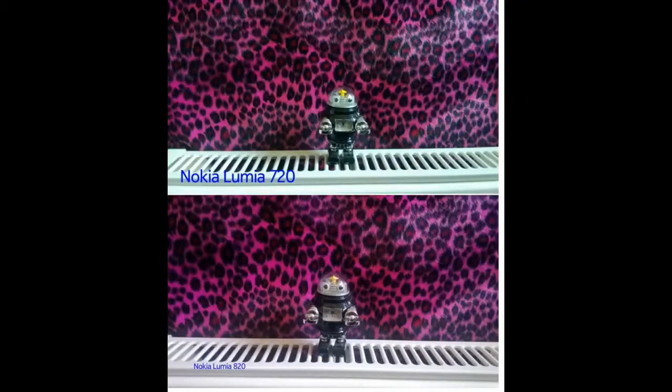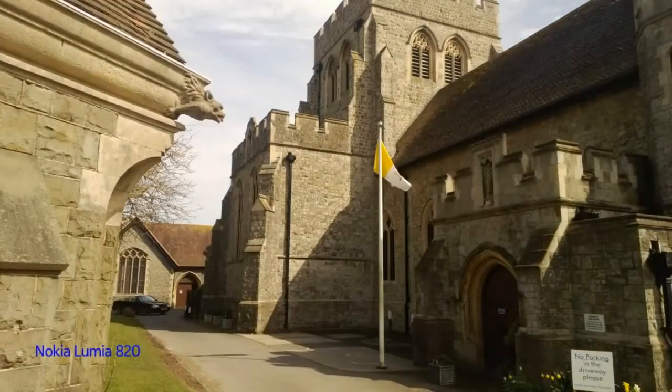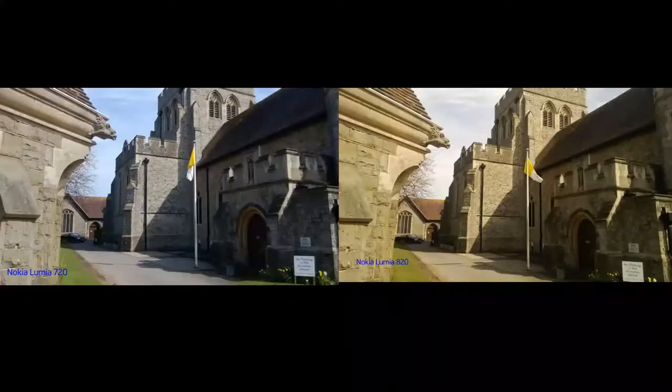Here are a couple of side-by-side photos. The 820 images look a little bit sharper in daylight, while the Lumia 720 looks better when light is insufficient. The 720 produces colors closer to reality, while the 820 looks a little oversaturated but captures a little bit more detail.